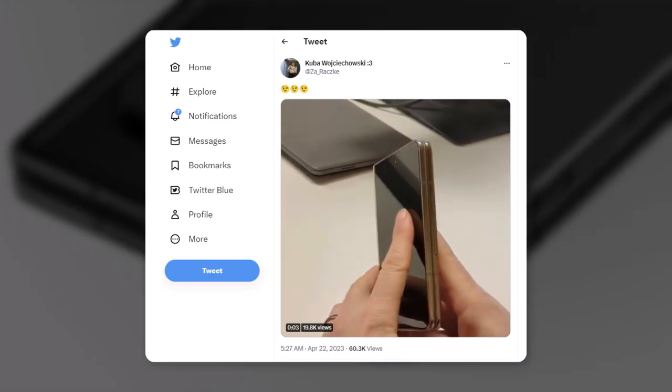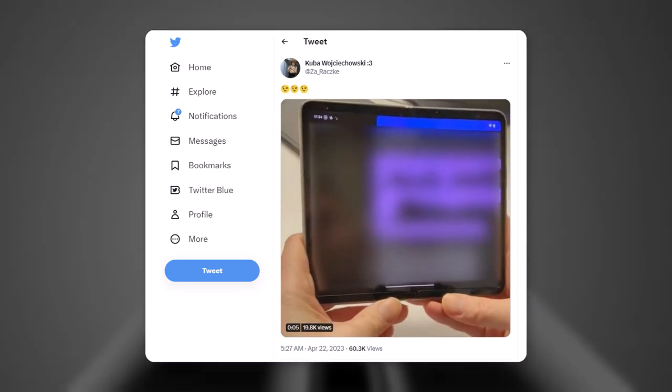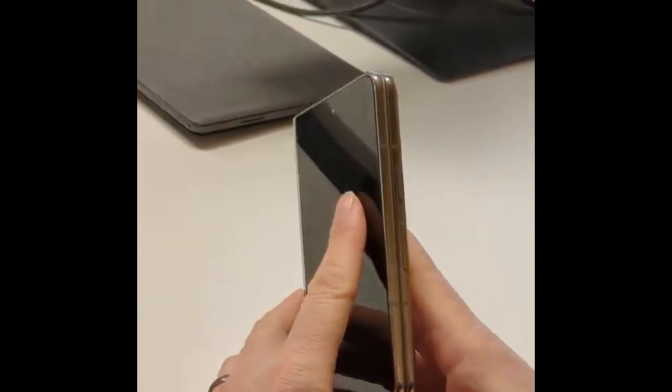If you need clarification on its legitimacy or whether it's a prototype device leaked before the official announcement, Wojciechowski has told The Verge that it is the Pixel Fold and that the video is over a month old. In light of this, we might anticipate the device in the video is potentially the final product that may debut next month.